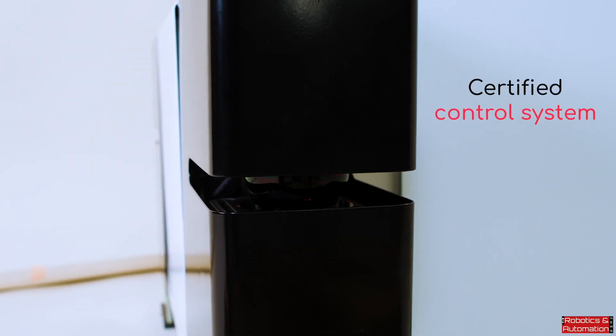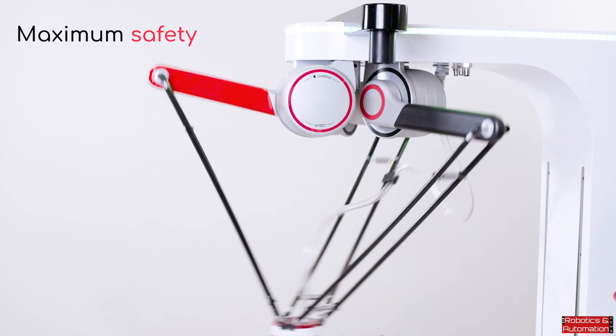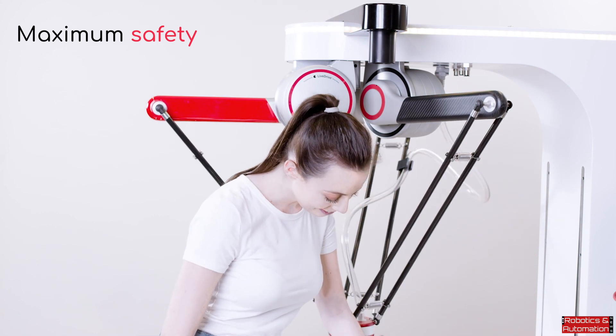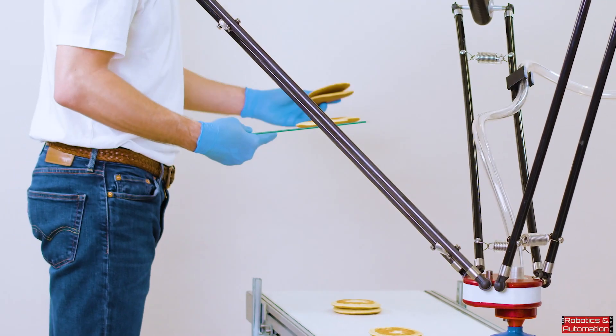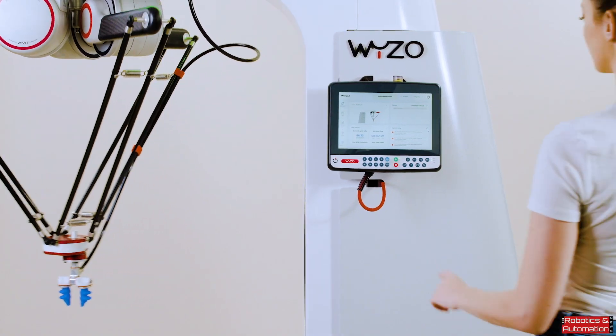Thanks to its array of sensors and certified control system, Weezo is always aware of its surroundings. This allows it to adjust its performance while ensuring maximum safety at all times. A new benchmark for collaborative production that combines the best of human and machine abilities, Weezo can help you go fast and further than ever before.